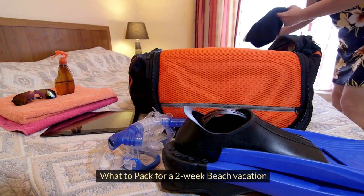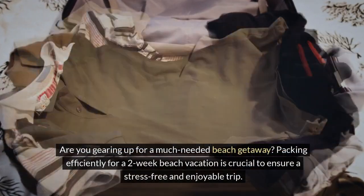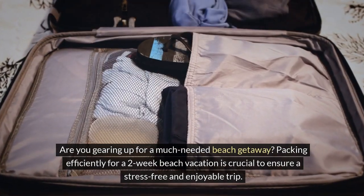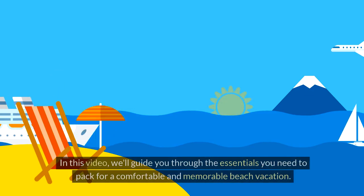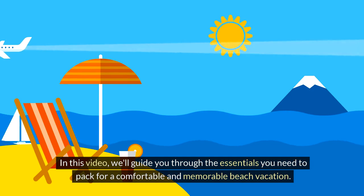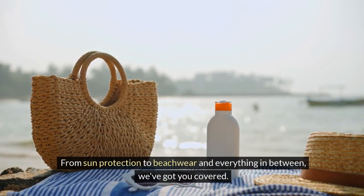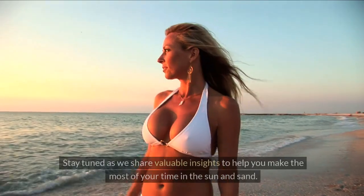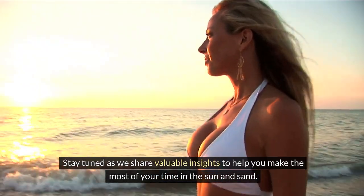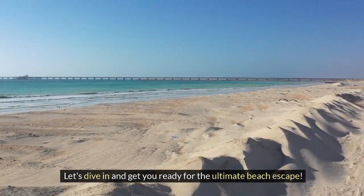What to pack for a two-week beach vacation. Gearing up for a much-needed beach getaway, packing efficiently for a two-week beach vacation is crucial to ensure a stress-free and enjoyable trip. In this video, we'll guide you through the essentials you need to pack for a comfortable and memorable beach vacation. From sun protection to beach wear and everything in between, we've got you covered. Stay tuned as we share valuable insights to help you make the most of your time in the sun and sand. Let's dive in and get you ready for the ultimate beach escape.